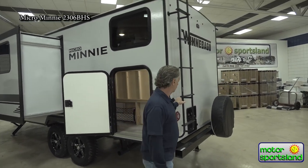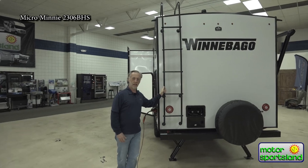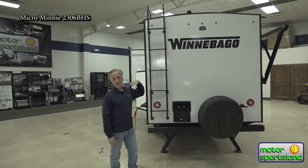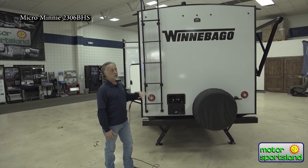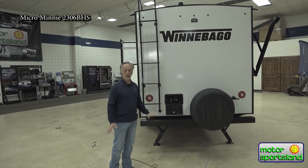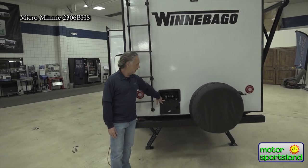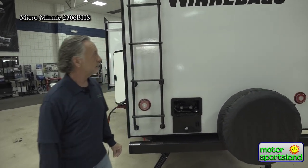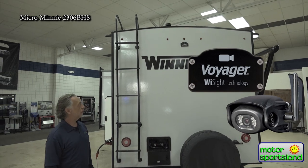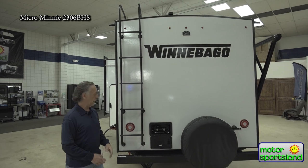Back here we have an access ladder. This is nice on an ultralight trailer — not a lot of ultralight trailers have a full walk-on roof, and many don't want you to get up there. Winnebago's roofs are strong enough to walk on, and they give you a ladder so you can do your maintenance without worrying about the roof. You've also got a hot and cold outside shower in the back, which is nice. Every Winnebago also comes pre-wired for a backup camera, and all the lighting inside and out is LED.